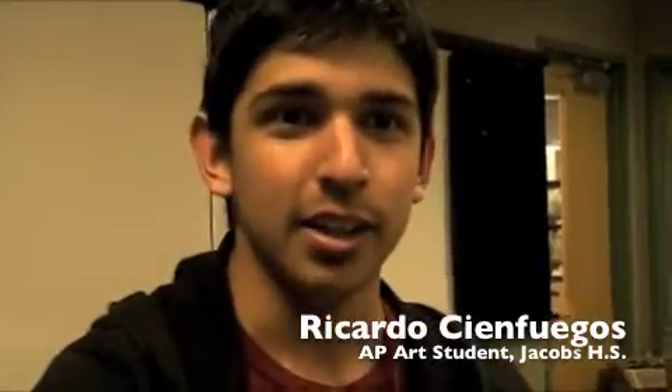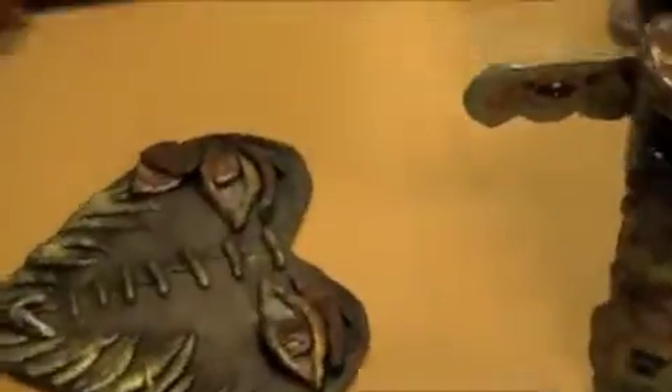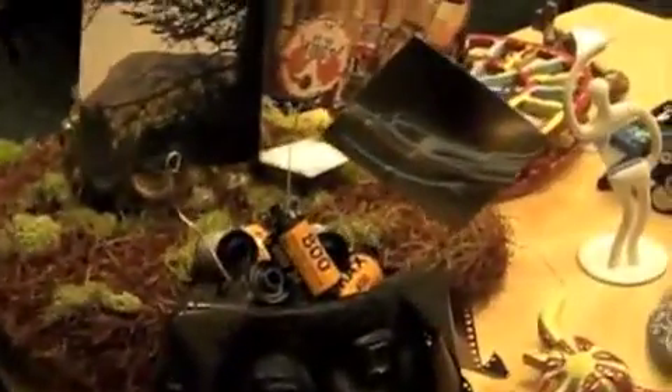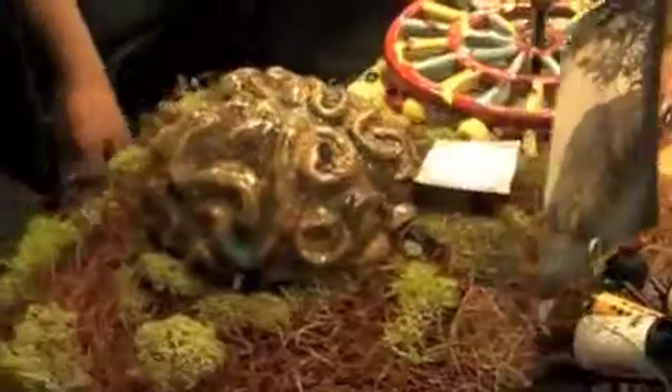My name is Ricardo Cienfuegos and I'm an AP student at Jacobs High School. These are some that were done during class throughout the year. We're hoping to set these up from jewelry all the way to bigger sculptures, down to even more three-dimensional work that students actually incorporate stuff from their own life.